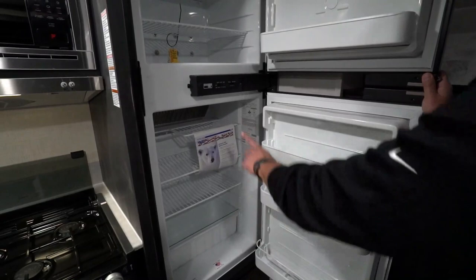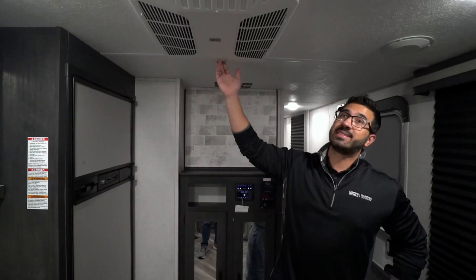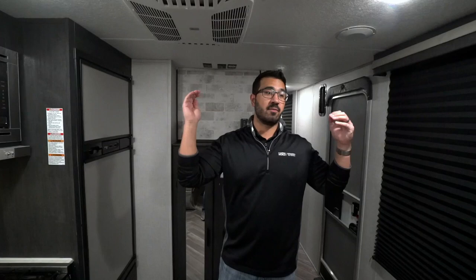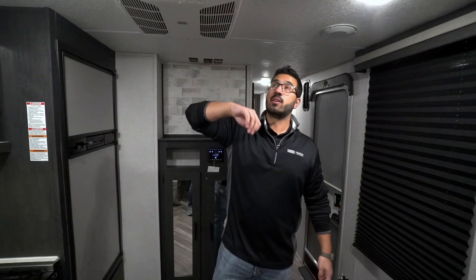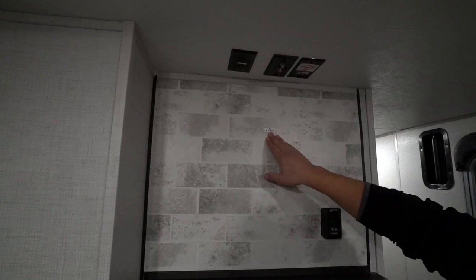Your fridge-freezer combo runs off both propane and electric with automatic switchover. The thermostat is right here on the outside — very easy to control — and it does have a cutout for taller items. They went with stainless-looking panels on the front. Above is the AC with a quick dump so you can open it up and all that cold air dumps into this main area rather than going through all the ductwork. Great for when you're cooking or hanging out — it'll make the garage space nice and cool really quickly. Perfect for loading and unloading as well.